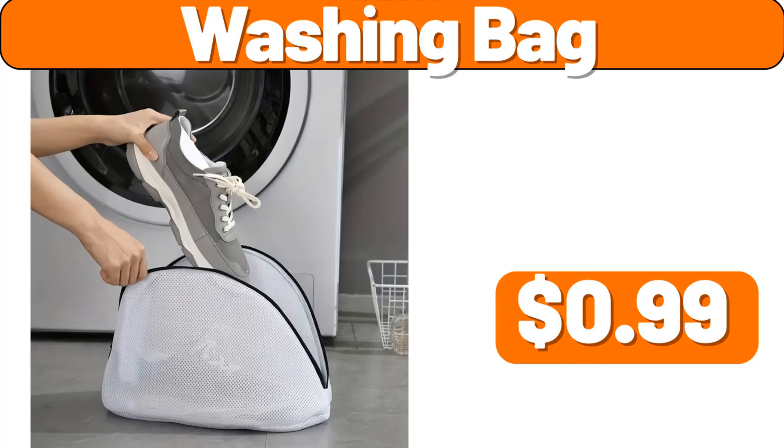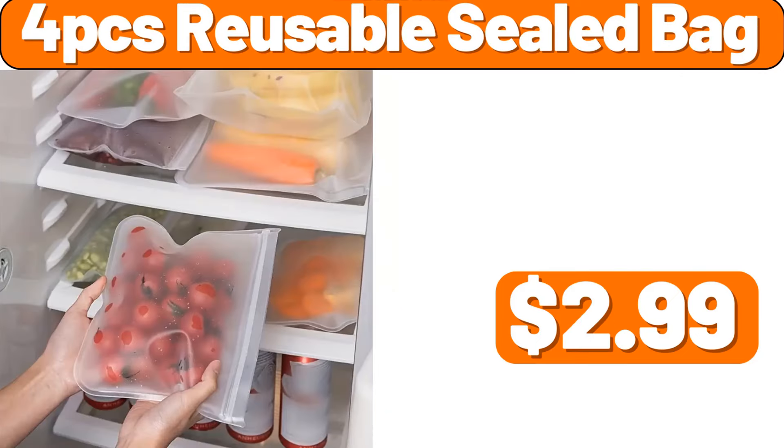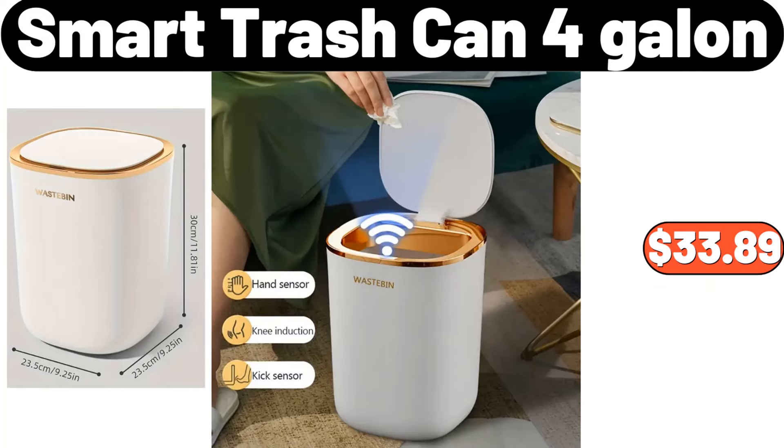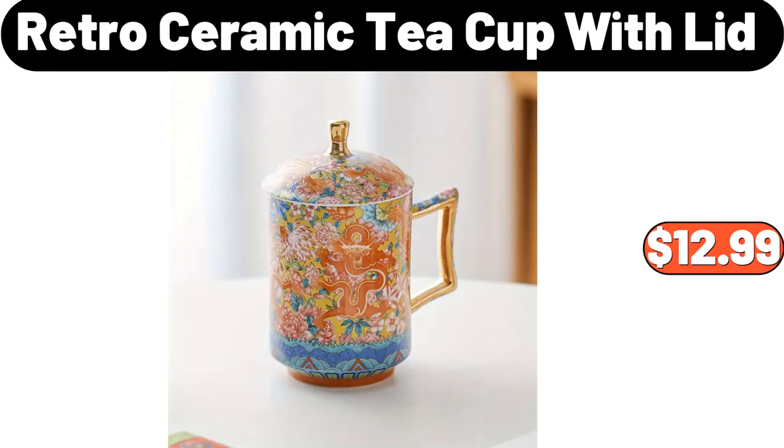Washing Bag, $99. 4 PCS Storage Box Set, $3.99. 4 PCS Reusable Sealed Bag, $2.99. 3 Tier Storage Basket, $7.99. Smart Trash Can, 4 Gallon, $33.89. 3 PCS Black Soap Dispenser, $2.99.